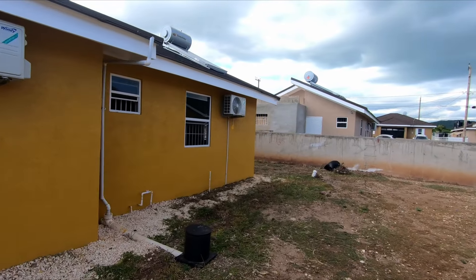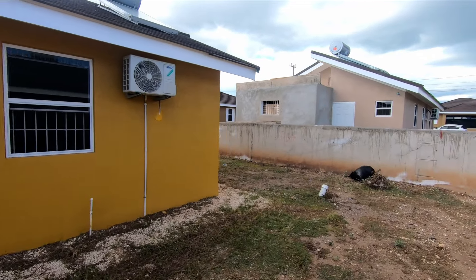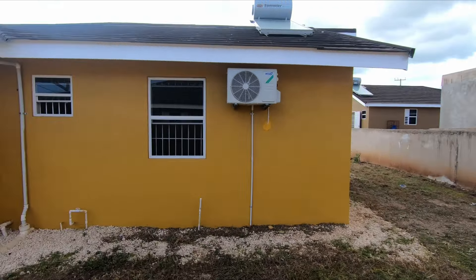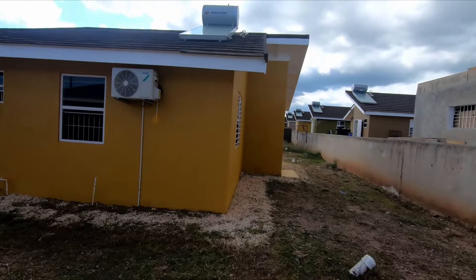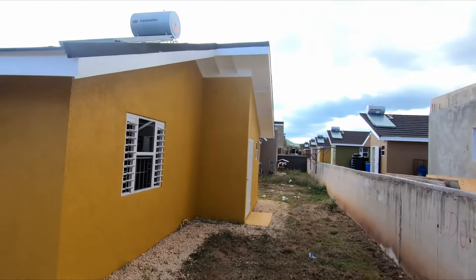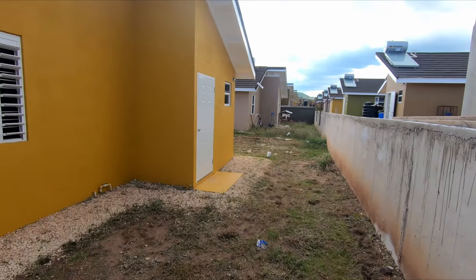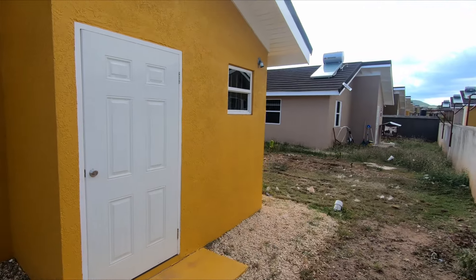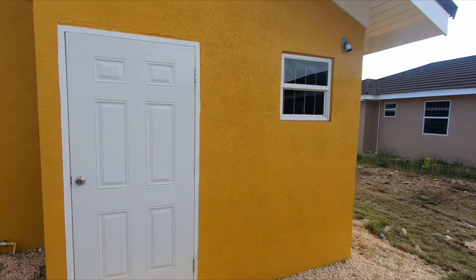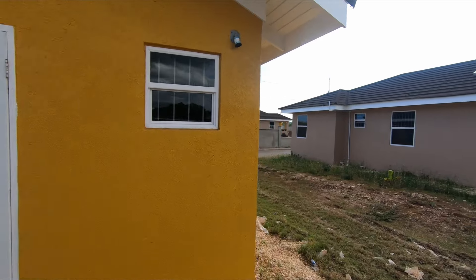It's the standard 3,500 square foot lot size for these two bed one baths. As you can see from the outside, you have air conditioning on the inside, and it's windy of course. You also have a solar water heater on the inside. What comes standard with these Chemtech homes is an indoor laundry area, which is right here — we'll check it out when we get inside.